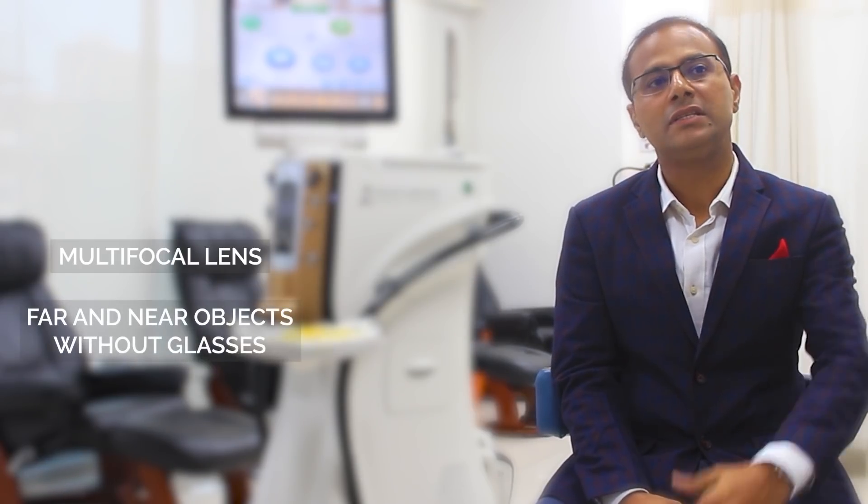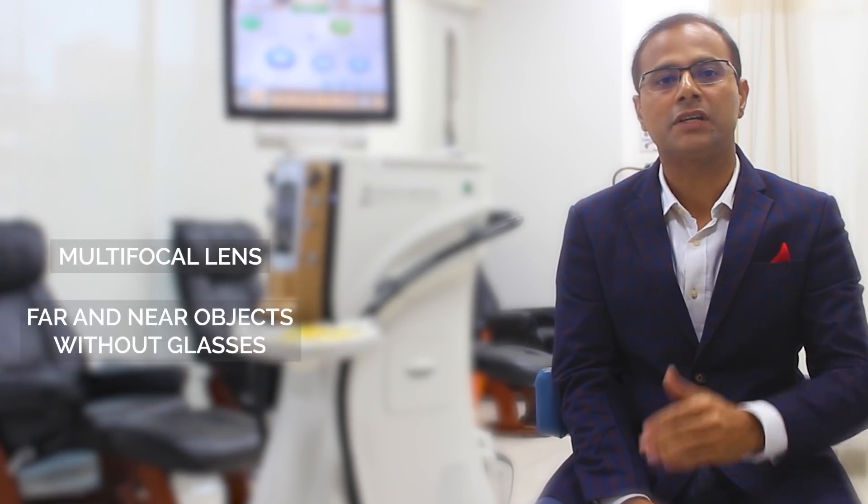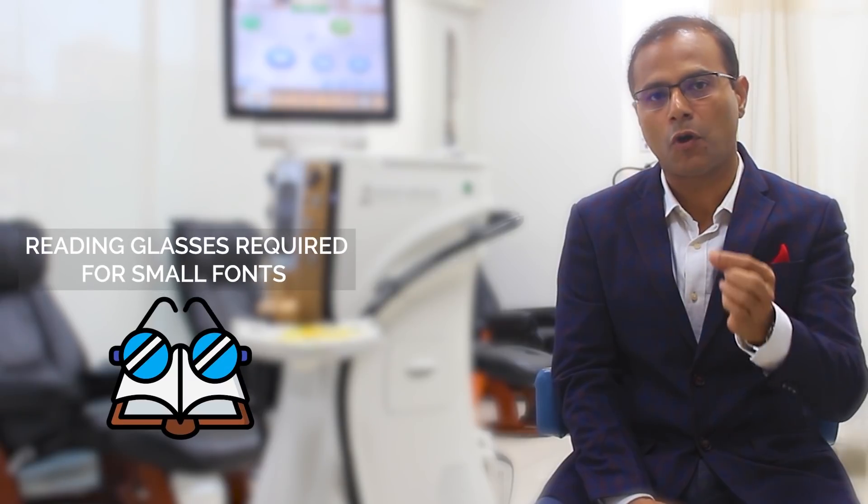Multifocal means more than one focus, so that's why it's called multifocal. This lens helps in seeing far, and at the same time a person can also see near objects without glasses. It achieves freedom from reading glasses to a large extent; however, in a very small percentage of patients, for very small fine print, you may still need reading glasses.